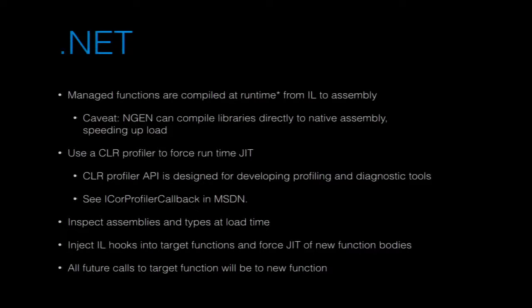The .NET framework provides the profiling API, which allows you to hook into the .NET framework at runtime. When you run an application, the .NET runtime loads and starts loading system libraries and JITting code. The profiling API lets you plug in your own DLL with callbacks for different events during runtime execution. One key thing you can do is hook into JIT compilation events — when JIT compilation starts, you can take the IL code that's going to be compiled into assembly and modify it there.